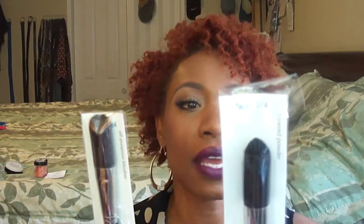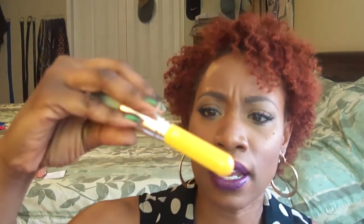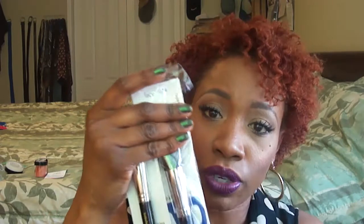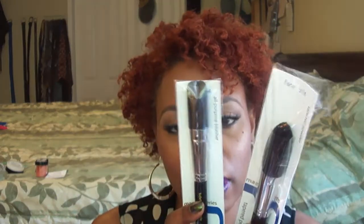I also stopped by Bindalum. I needed face brushes, so I picked up a tapered powder brush for $14 and an all-purpose blusher brush for $10. I had gotten a little brush from them before and really liked it, so I wanted to try their face brushes. These are pretty sturdy.